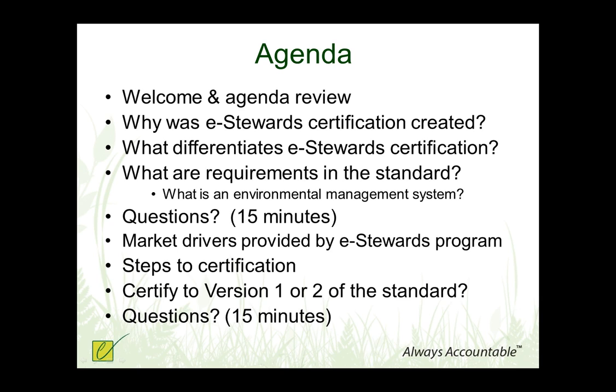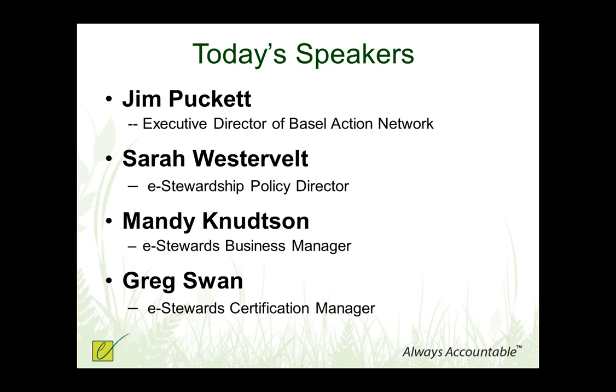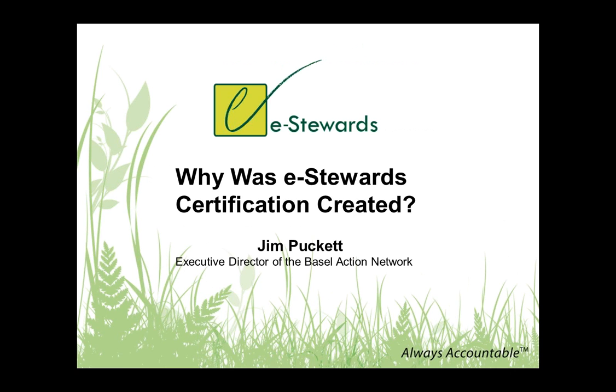I've been with the Basel Action Network for the past 12 years, working on nothing but e-waste for that period of time. We had planned to have Jim Puckett, our executive director, presenting the first few slides, but because of the snowstorm last week his schedule was completely shifted, so I'll be presenting his slides. Our program was created by the Basel Action Network, a nonprofit public interest group committed to global environmental justice. Our work is based on a United Nations treaty called the Basel Convention, which restricts international trade in hazardous waste.